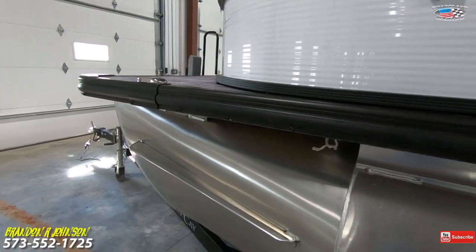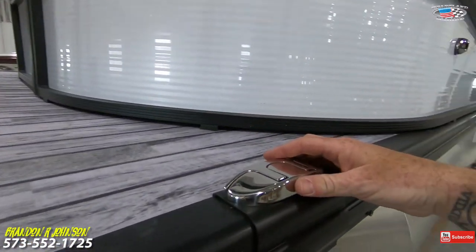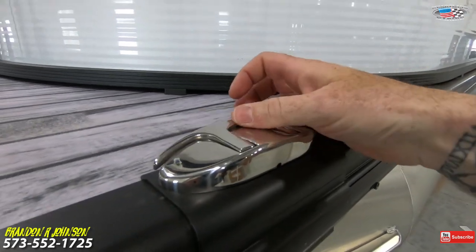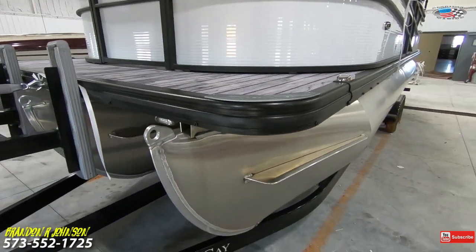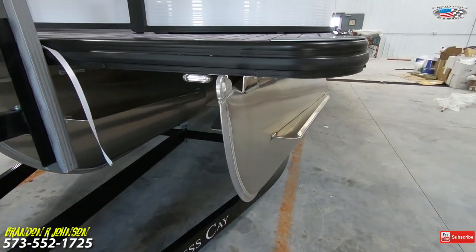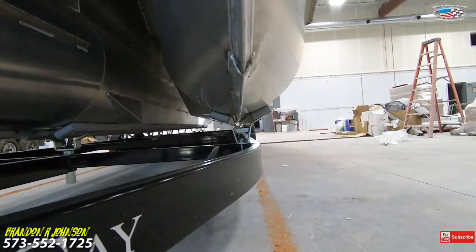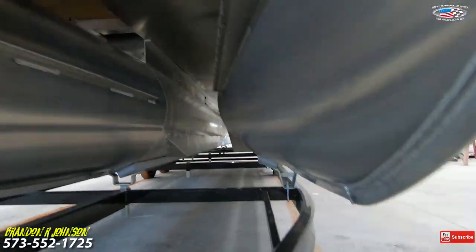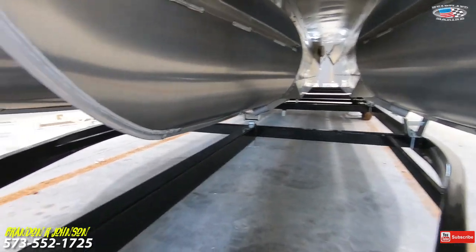It's got a rubberized rub rail to give you a little give when you bump into the dock. Right here we have pop-out cleats to help tie up. Vinyl synthetic flooring, LED docking lights, splash guards, solid aluminum, full length running keels, sheeted underbelly for protection, and lifting strakes.